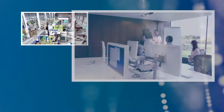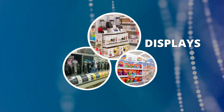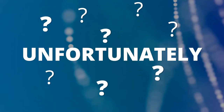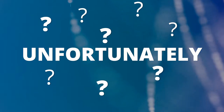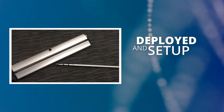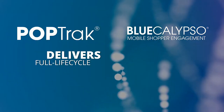Product manufacturers and marketers spend a great deal of money every year on in-store point-of-purchase signing and displays to support their marketing initiatives. Unfortunately, there is limited visibility to what happens to these materials once they are created, including if and when the materials are deployed and set up correctly. POPtrack from Blue Calypso delivers full lifecycle display and point-of-purchase materials tracking.